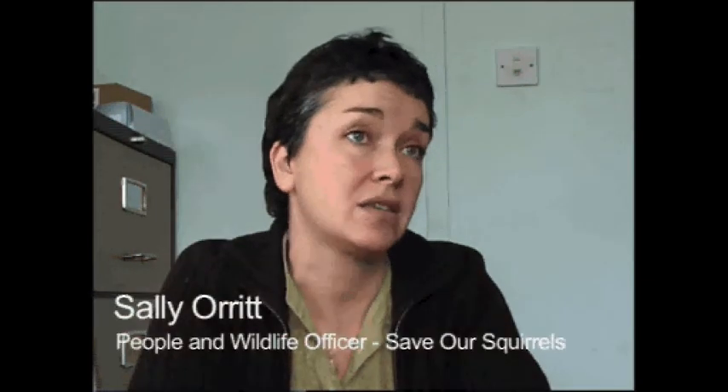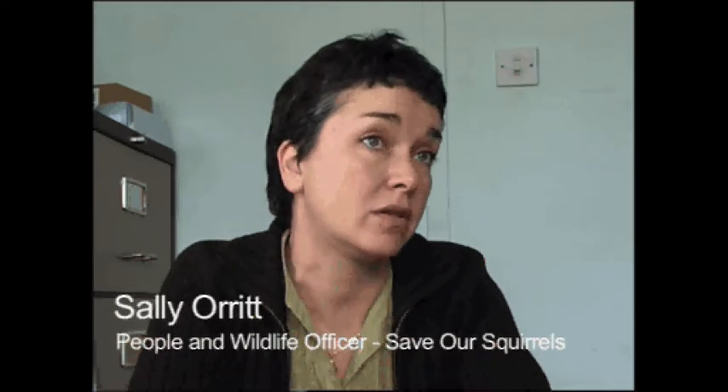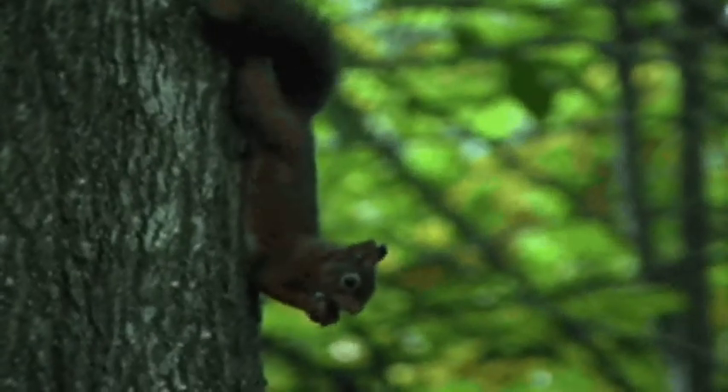Unfortunately, only this week we've had a new case of squirrel pox in Blundell Sands, and we had hoped that area was going to be free of squirrel pox. It's really bad news and it means we really need to get this message out and get people helping us.